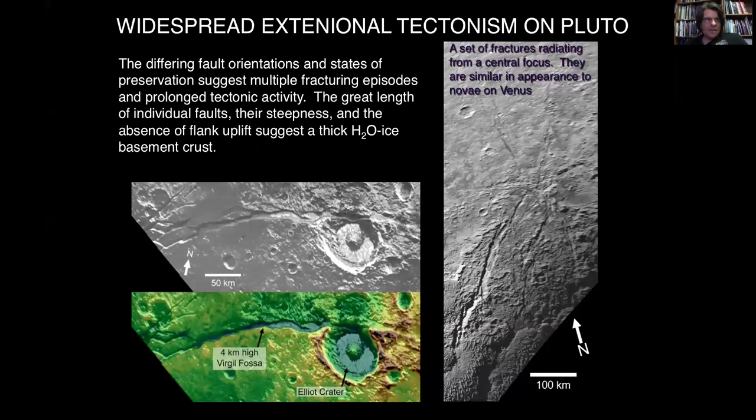We also have very clear evidence of past tectonism on the surface. This is a beautiful image of the region of Cthulhu Regio, where you can see the giant crack called the Enone Fossa, which settles onto what's called the Elliott crater — it looks like this giant eyeball looking back at you. In the middle of the crater is a lot of nitrogen ice, and what looks like the bloodshot vessels — we think there's probably some kind of activity going on inside there.